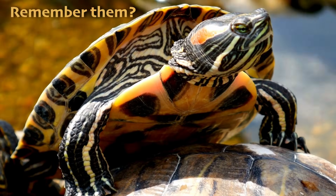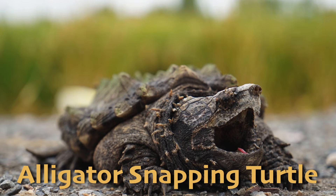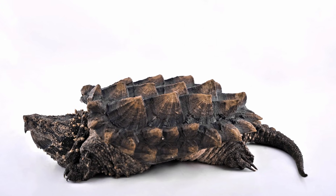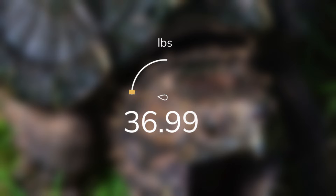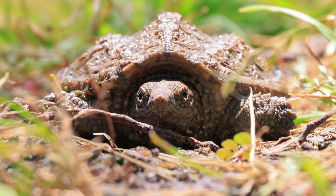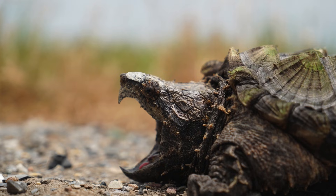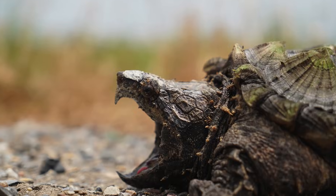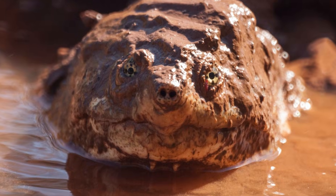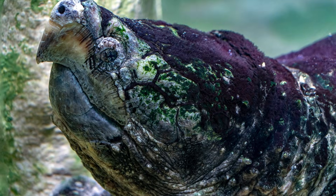The alligator-snapping turtle is not an alligator — it just has a spiky shell that makes it look like one. This reptile is one of the largest freshwater turtles in the world, weighing over 200 pounds or 91 kilograms. Native to rivers, lakes, and swamps in the southeastern United States, alligator-snapping turtles are ambush predators. They lie motionless on the bottom of rivers or lakes with their mouths wide open — part of their tongue resembles a worm, which they use to lure fish. When a fish swims too close, the turtle snaps its powerful jaw shut. After eating, these turtles can last up to 50 days between meals.